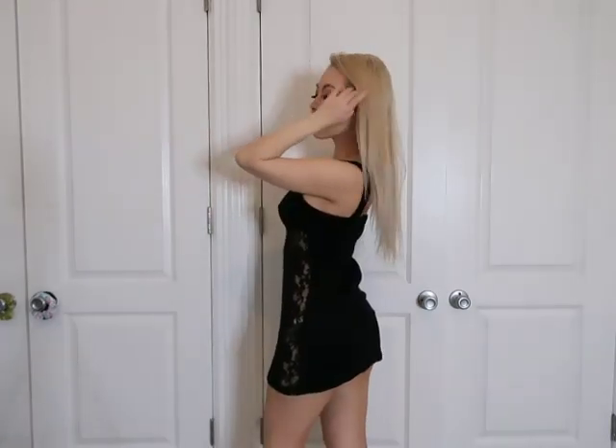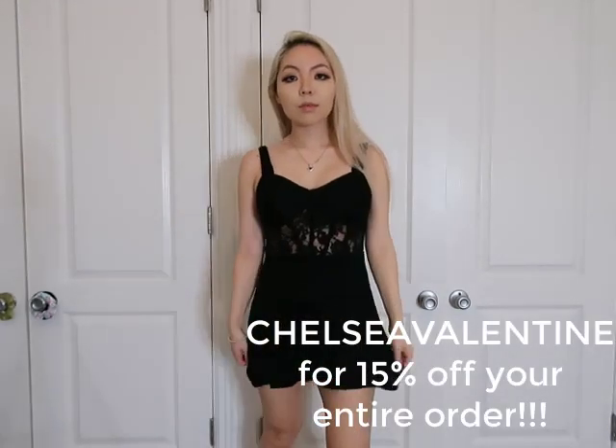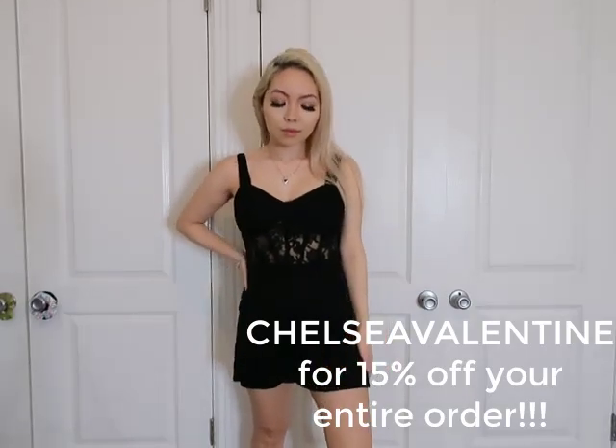Hi guys, I have another Shein video for you. You already know by now I love their clothing because it's so comfortable and so affordable. Don't forget to use my code CHELSEYVALENTINE for 15% off your entire order. I'm just gonna go straight into it.